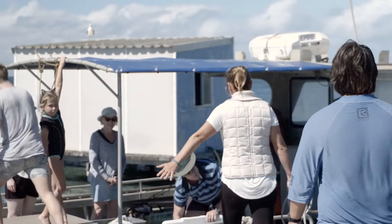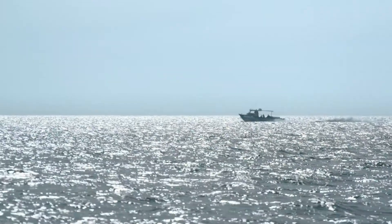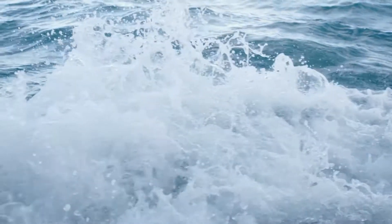We're at the Abrolhos Islands and this is the place that I've grown up on and I've spent at least three months every year of my life. This is such a great place to grow pearls because the water is so clean.